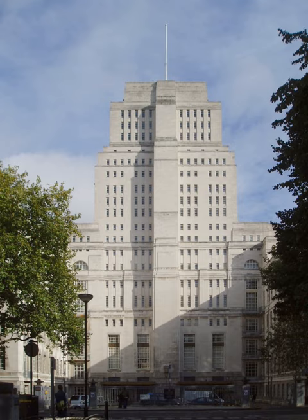In 2009, ULCC vacated its historic premises of 40 years at 20 Guilford Street, a building that was custom-built in the 1960s specifically to house some of the earliest supercomputers in the UK. It is now based within the Central University at Senate House.